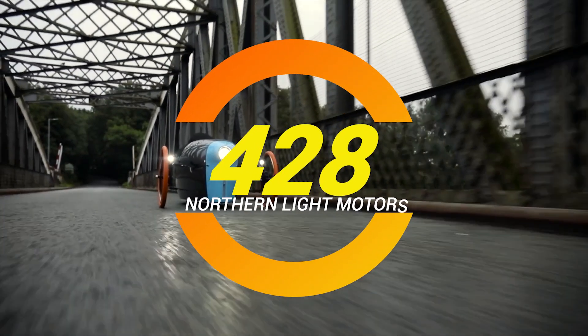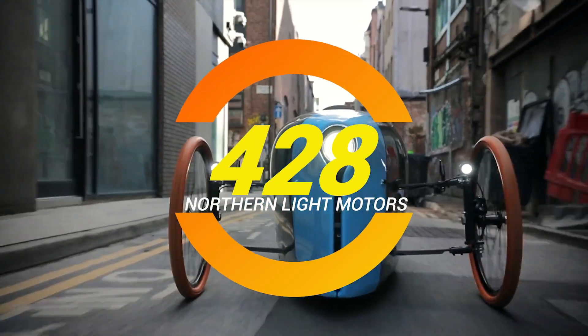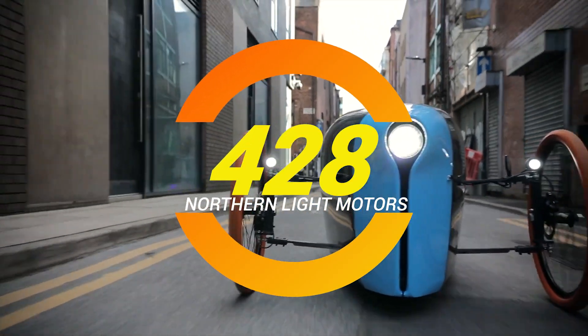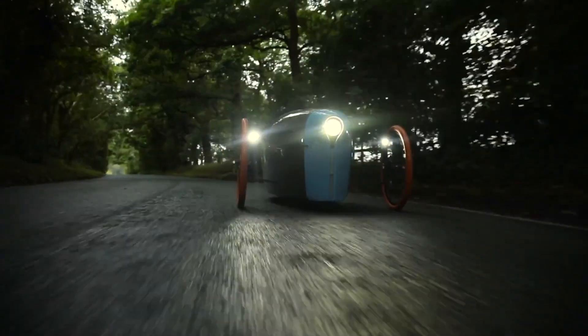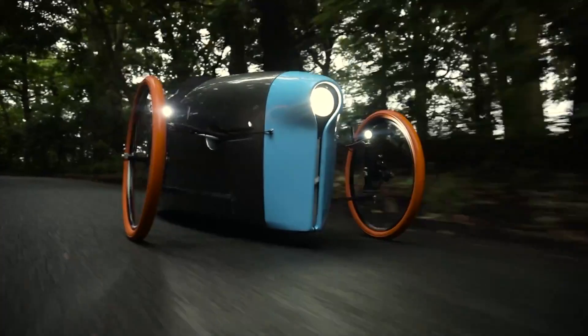Ladies and gentlemen, welcome to the Cool Ideas channel — the place where we explore innovative vehicles that promise to change the way we commute. Speaking of changes, let's talk about the Northern Light Motors 428, a revolutionary vehicle.